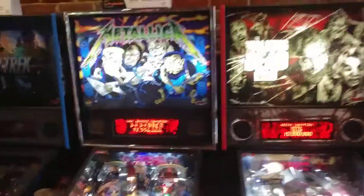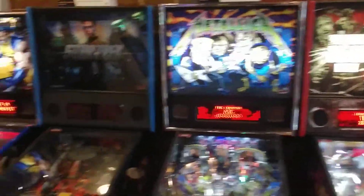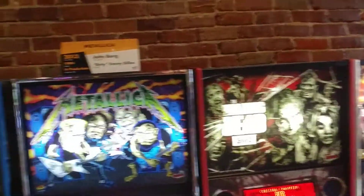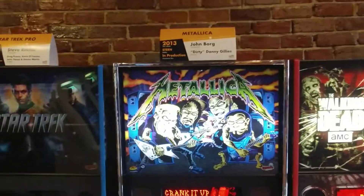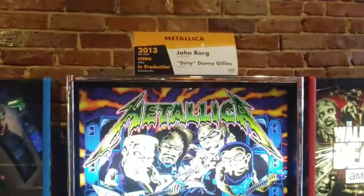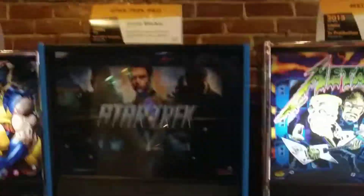My nephew here is playing Ghostbusters. Walking Dead pinball. Metallica. Star Trek. What's cool is they show you the production date, the dates they've been made, and how many were made. That one is currently still in production so there's no number on it.